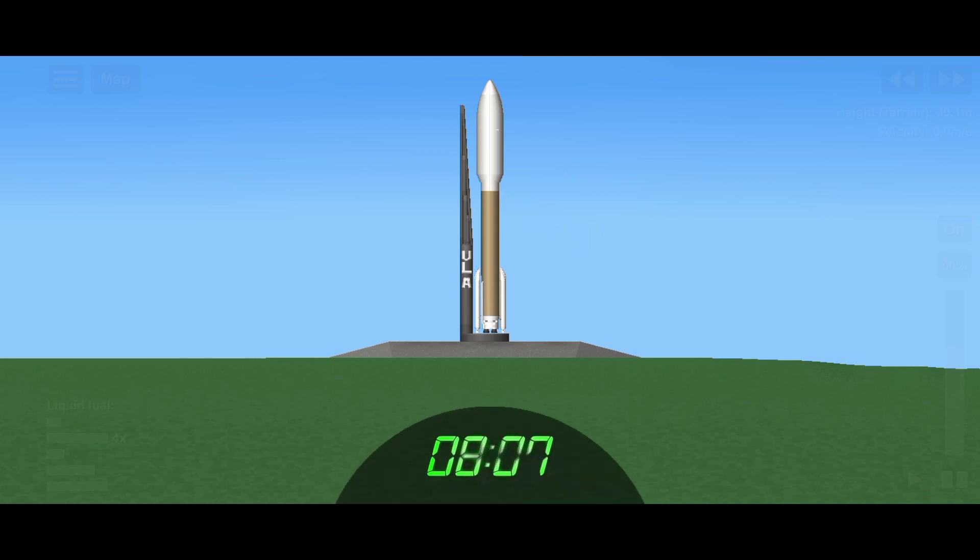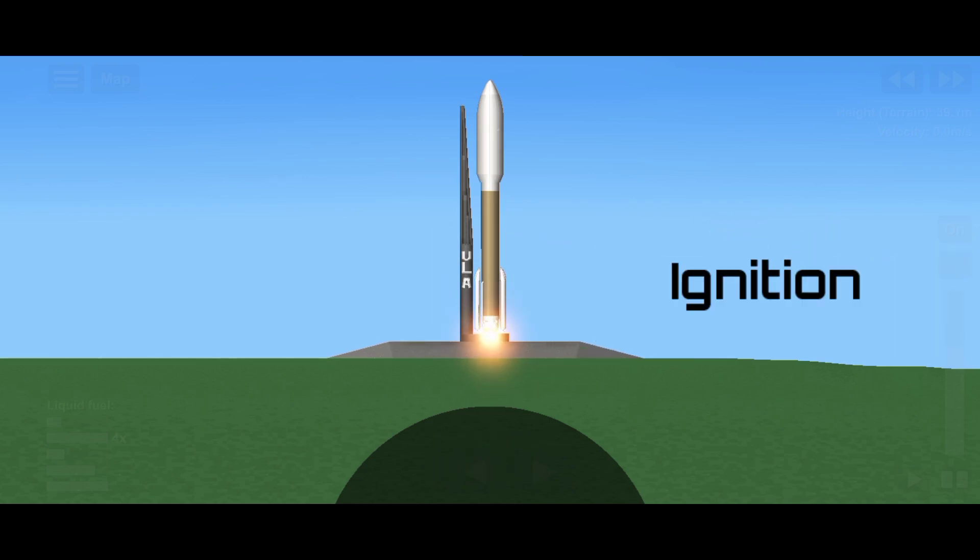10, 9, 8, 7, 6, 5, 4, 3, 2, 1, Ignition.